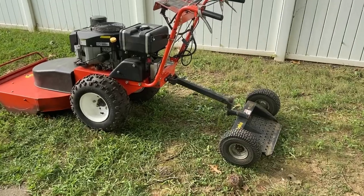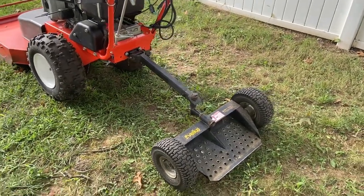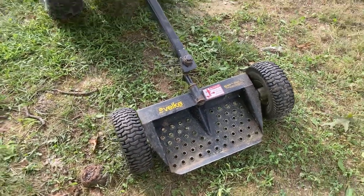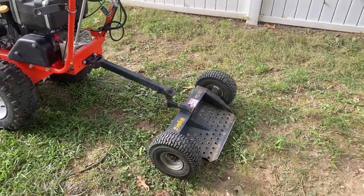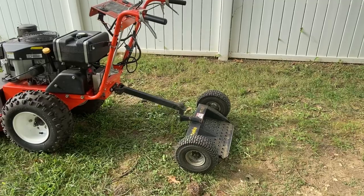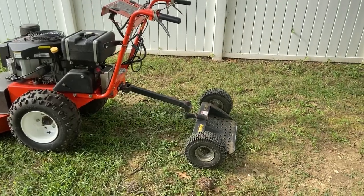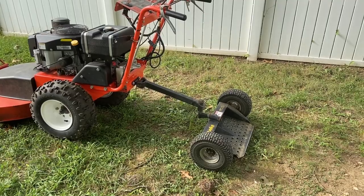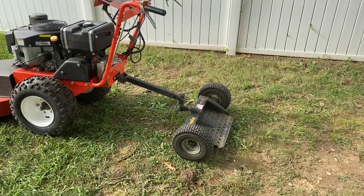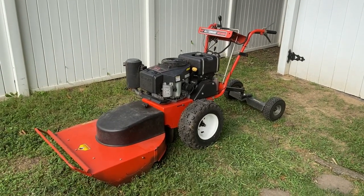Before I end this video, I wanted to show you the sulky attached to the back of the brush mower. This particular sulky is a Wright Velke — a two-wheel Velke. It's awesome. I know they're a little pricey, but they are definitely worth their weight in gold. It's an awesome design and I've never had any problems with it whatsoever. It is getting a little worn out, so I may need to replace it or purchase a new one, but definitely worth the money.